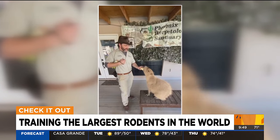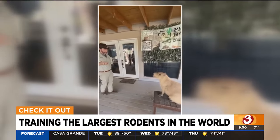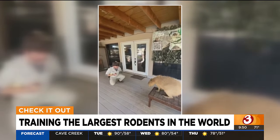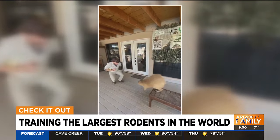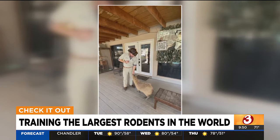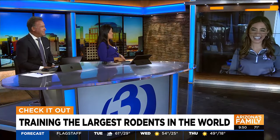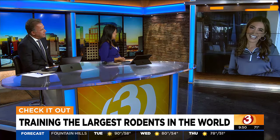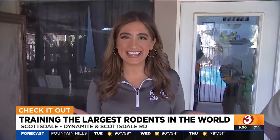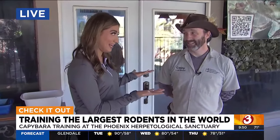This video is from the Phoenix Herpetological Sanctuary. This is one of their keepers training a capybara named Tater Tot — that's a great name. Capybaras are the largest rodents in the world, they're part of the rodent family. Simone is hanging out with them this morning in Scottsdale. Good morning — I want to introduce you to Casey, the lead keeper here at the sanctuary. Casey, capybaras are pretty interesting animals.